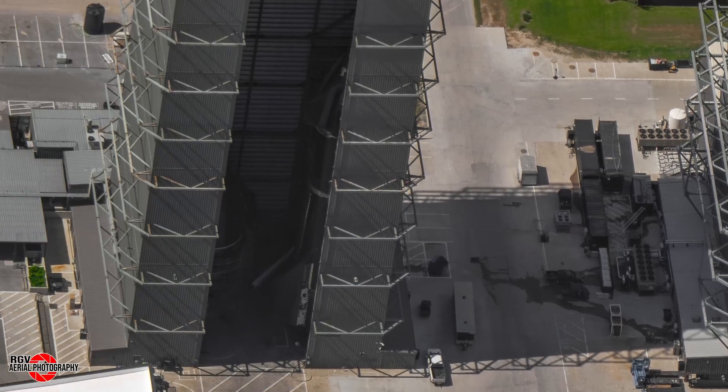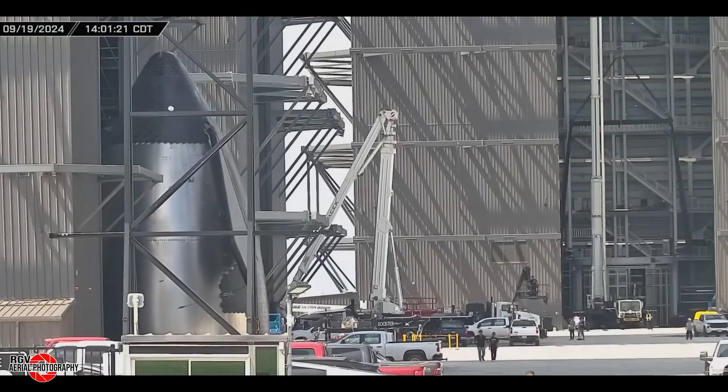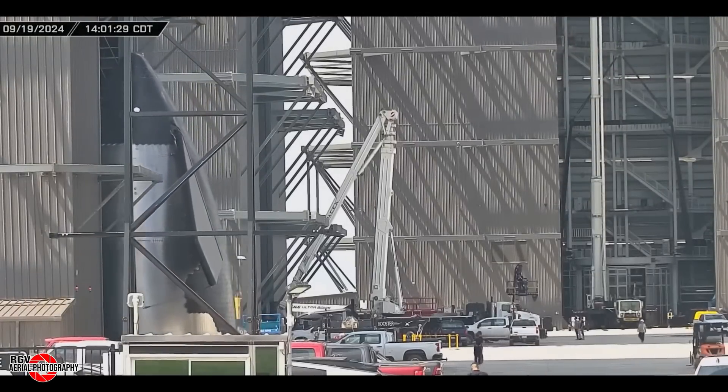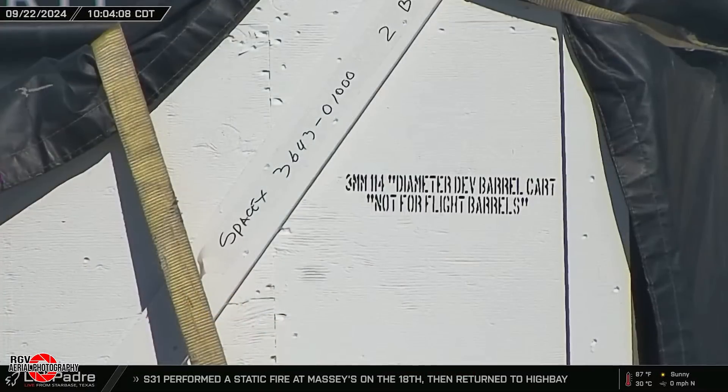Now looking at the high bay, Ship 34's nosecone was rolled out of the Star Factory for stacking on September 19th. This footage from LabPadre shows the nosecone entering the bay, joining the three-ring payload barrel section rolled out a few hours earlier.